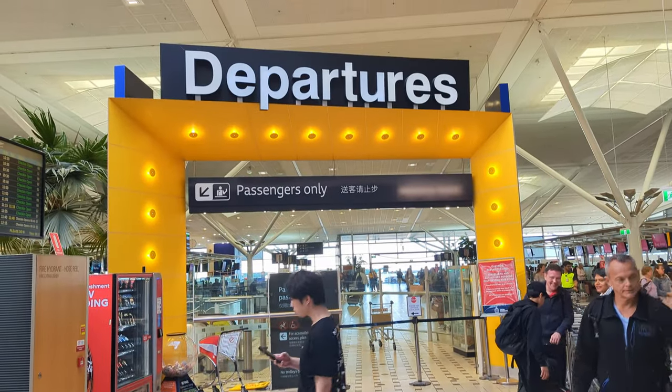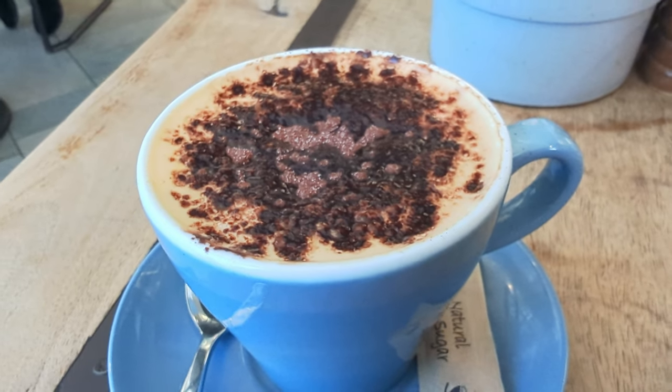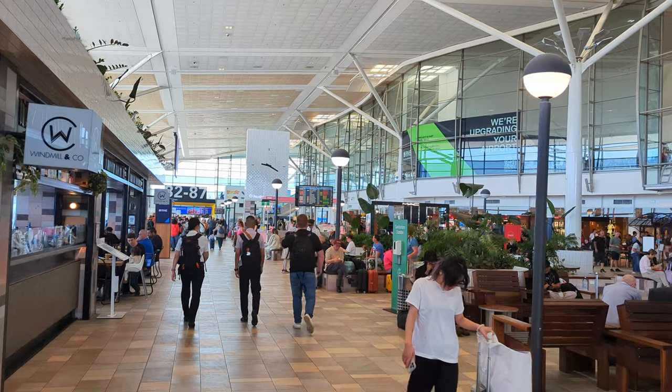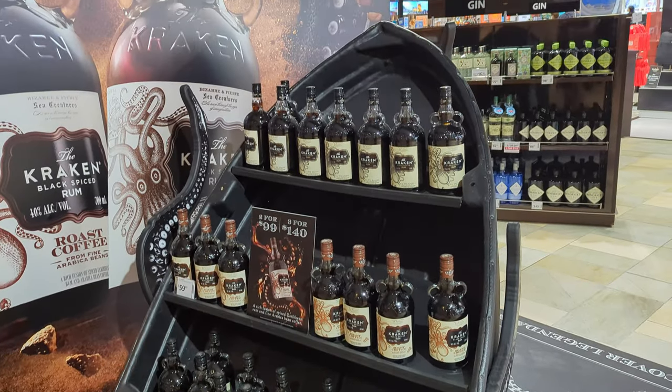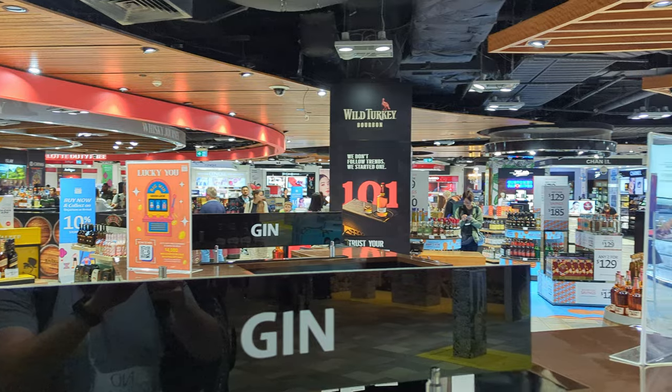Let's see what's going on at Brisbane Airport in 2024. We're here today flying over to Vanuatu, so we're going to go around and show you what there is to do here, see what's happening in the duty-free place and check it out. All right, let's go.